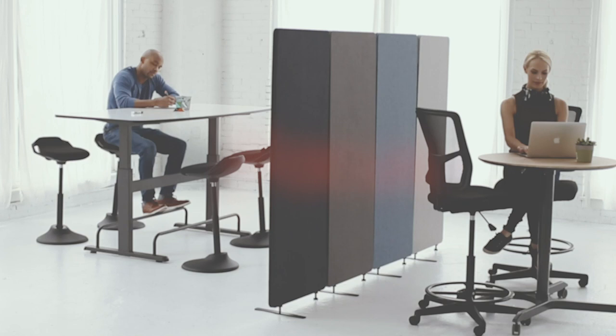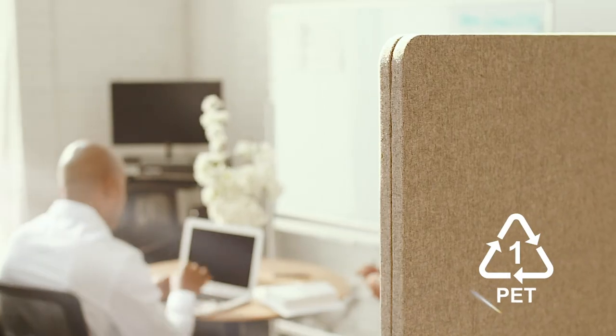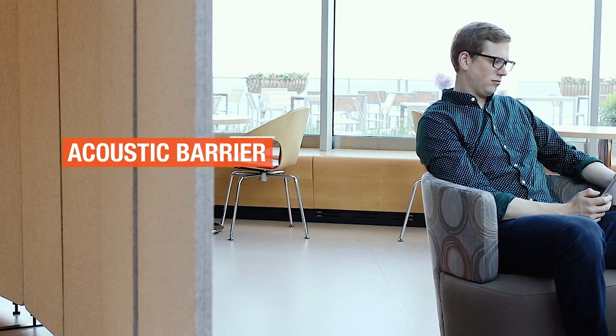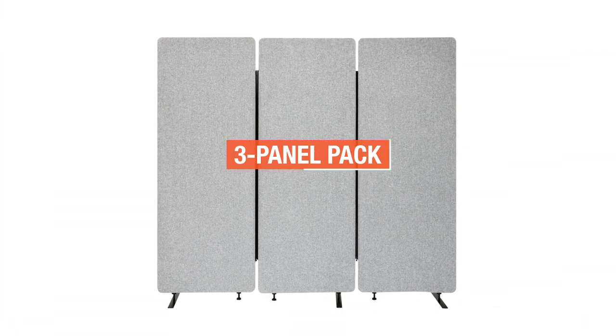New from Stand-Up Desk Store: Refocus acoustic privacy room dividers — an easy, affordable solution for restoring peace and productivity to your place of work. Made from sturdy yet lightweight recycled materials, Refocus panels absorb up to 85 percent of ambient noise to provide a functional, attractive acoustic barrier between you and unwanted distractions.